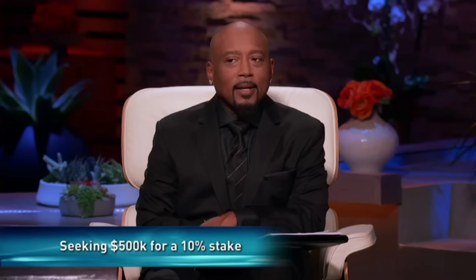Sharks, our patented technology is the future of pest control. We are asking for $500,000 for 10% of our business. But before you give us an offer, we think it's only fair to have you Sharks come up and test our products for yourselves.